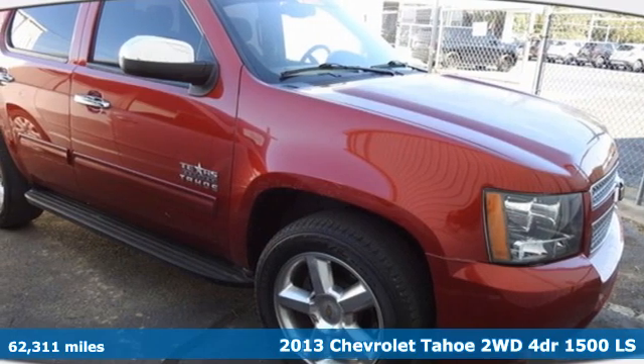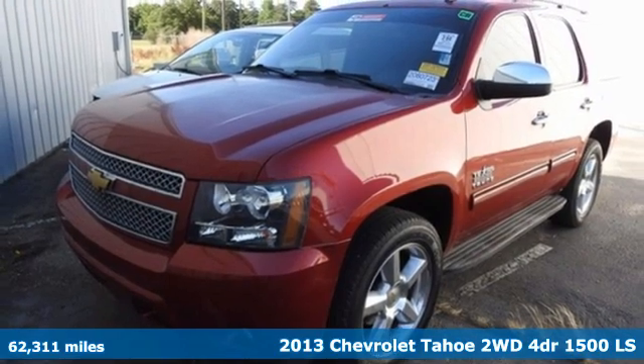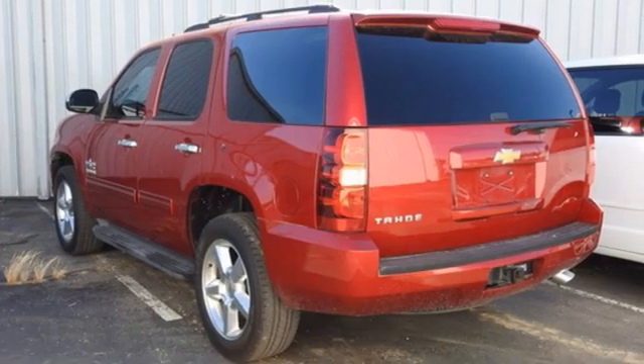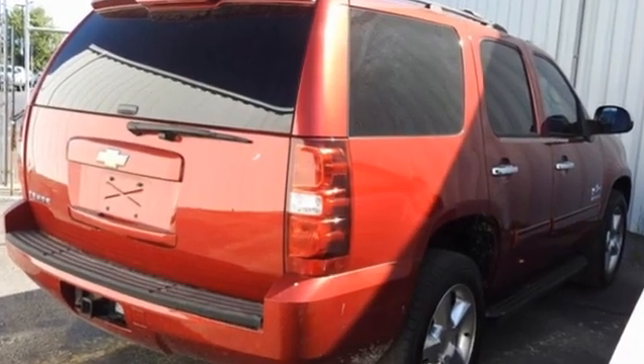It's a 2013 Chevrolet Tahoe, providing you with a bounty of big-time capability. It's quite simply the do-it-all full-size SUV that accomplishes anything. It comes nicely equipped with features you'll love.